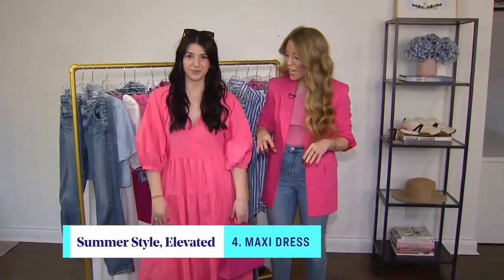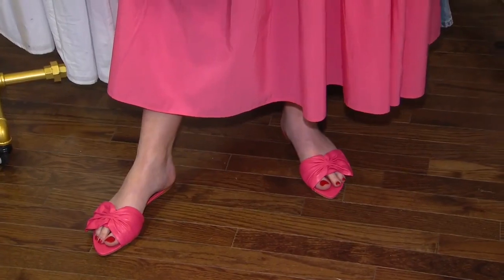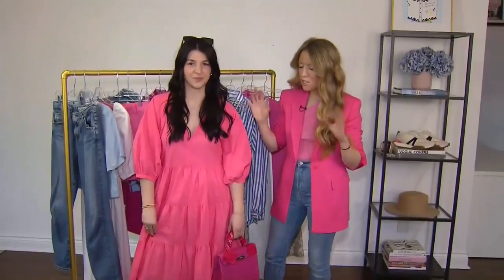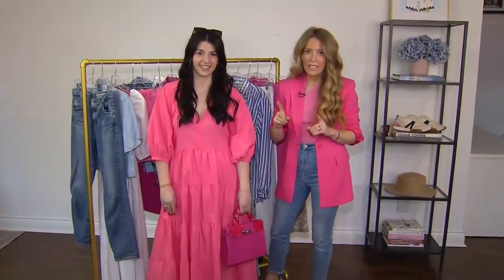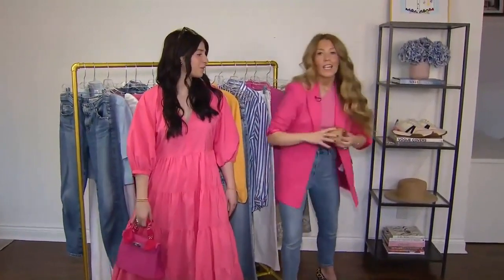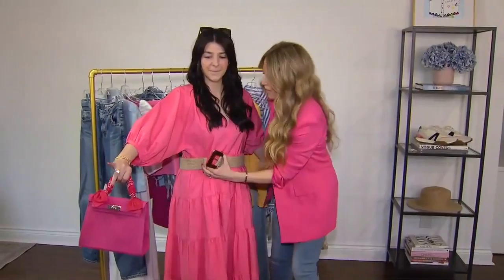It's just so easy to wear, it's comfortable, and it always feels chic. So we did a whole monochromatic look here with this Linterval sandal and a great little handbag from another local store called Annie & Wren. I love this monochromatic look — it's super flattering. But some women don't love the maxi because it goes all the way to the floor, so if you want to create a midi leg and show a little bit more of your leg, you can actually just add a belt.